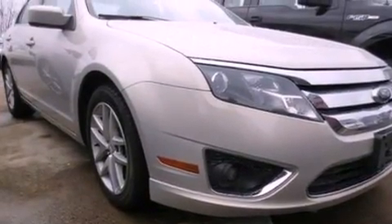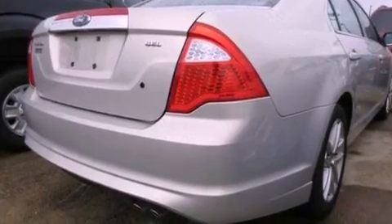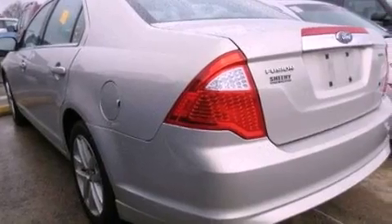The following features are also included: air conditioning with automatic climate control, a split-folding rear seat, cruise control, a six-speaker audio system, leather seats, and a four-wheel independent suspension.